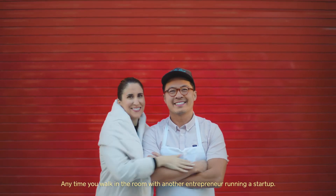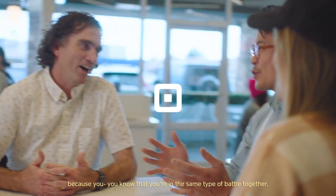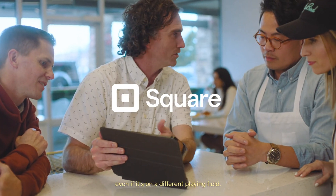Any time you walk in the room with another entrepreneur running a startup, you feel a certain kinsmanship, because you know that you're in the same type of battle together, even if it's on a different playing field.